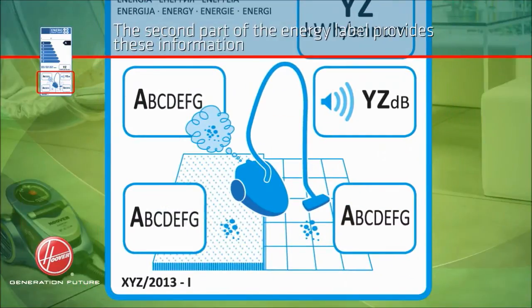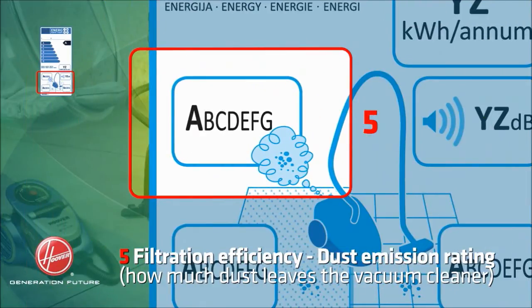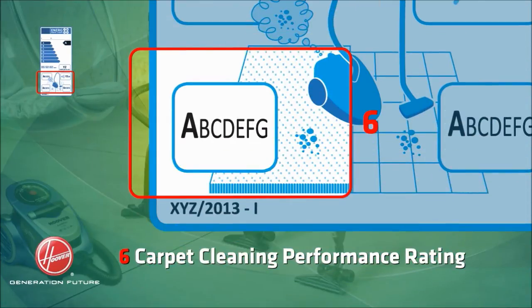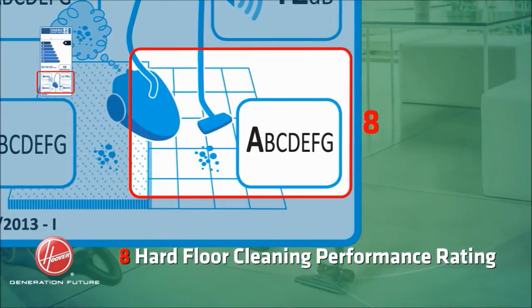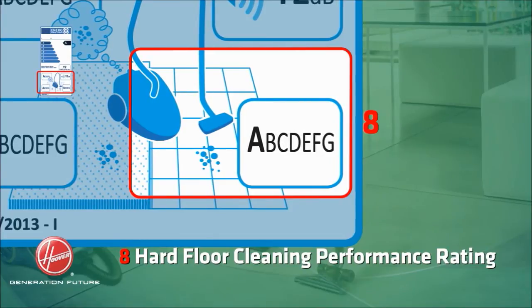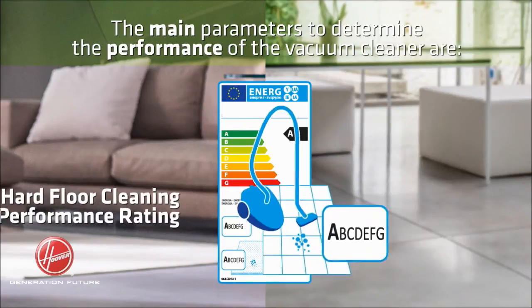The second part of the energy label provides this information: filtration efficiency, dust emission rating — how much dust leaves the vacuum cleaner — carpet cleaning performance rating, sound level in decibels, and hard floor cleaning performance rating.